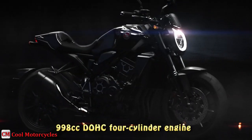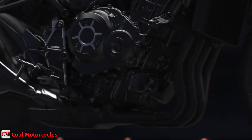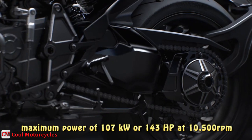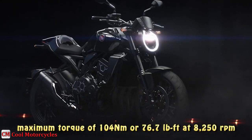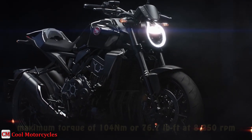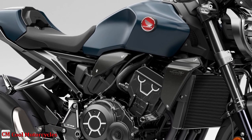The CB1000R's 998cc DOHC four-cylinder engine provides a healthy dose of both power and torque, with maximum power of 107 kW or 143 hp at 10,500 rpm, while maximum torque is 104 Nm or 76.7 lb-ft at 8,250 rpm.